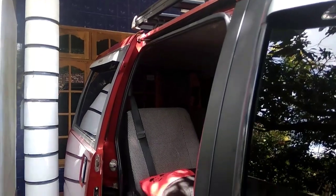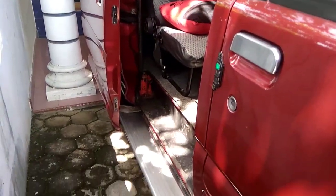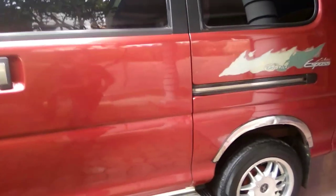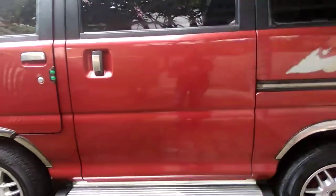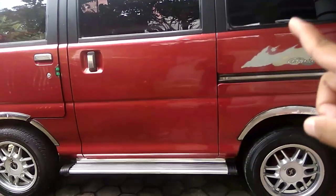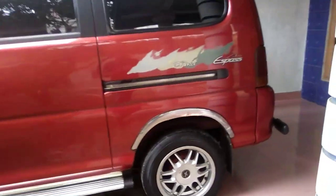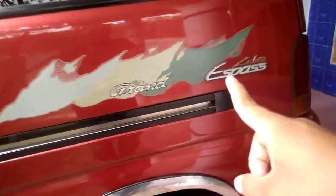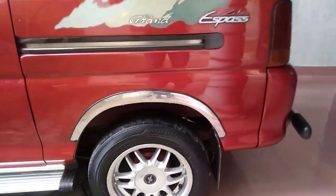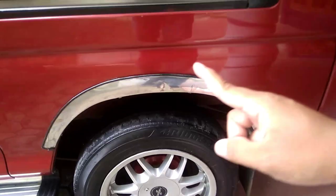Untuk mobil ini dia pintunya sliding door, jadi digeser ke bagian belakang sehingga sangat menghemat space pada saat kita ingin parkir di manapun. Kita bisa parkir mepet-mepet tapi kita bisa keluar. Kalau yang depan harus mikir-mikir lagi, tapi bagi penumpang tengah dia bisa leluasa keluar masuk walaupun space-nya sedikit. Disini ada tulisannya Grand, terus ada Zebra Espace. Mobil ini juga ditambahin fender dari chrome juga.